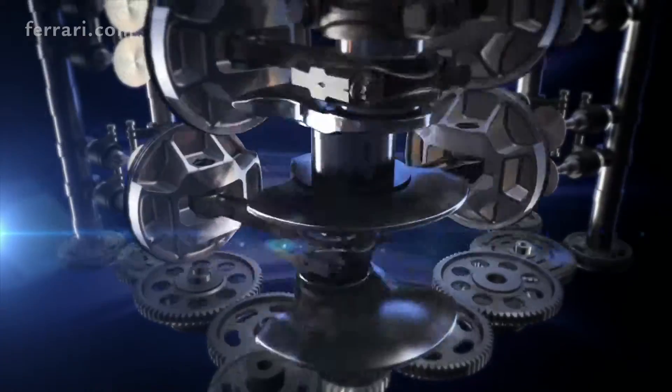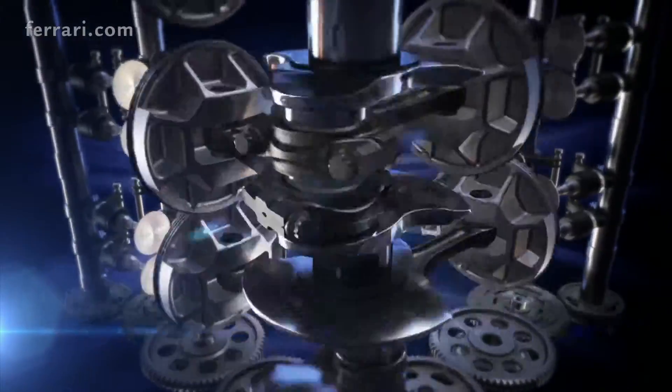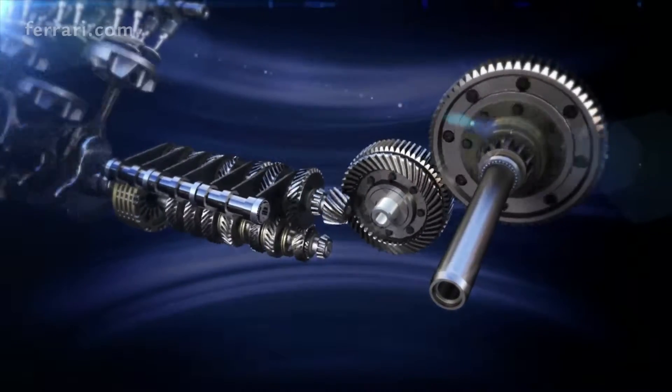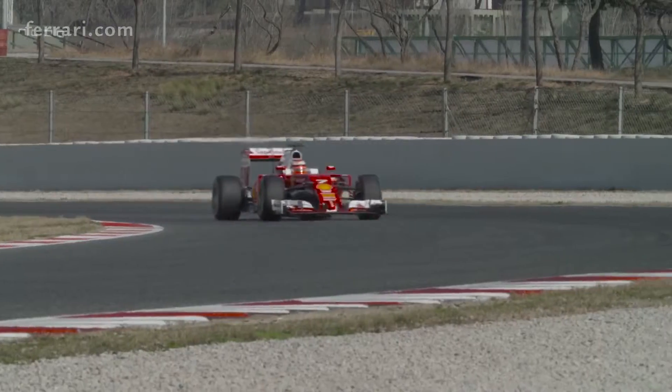The very long corner turn number three that we've seen, with its very high lateral acceleration, may be difficult from the lubrication point of view. The oil pump may not pick up the oil in the oil tank because of the centrifugal lateral acceleration, which may affect the entire oil pressure on the oil system.